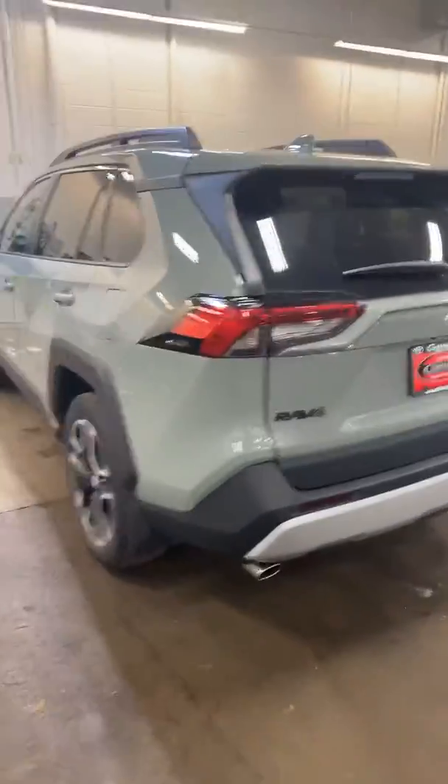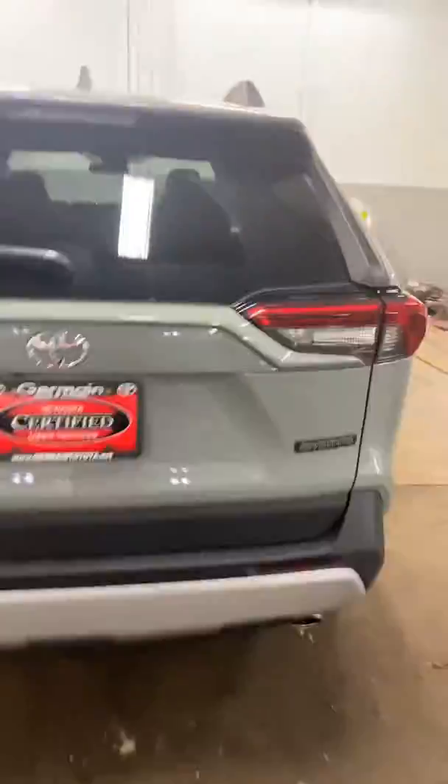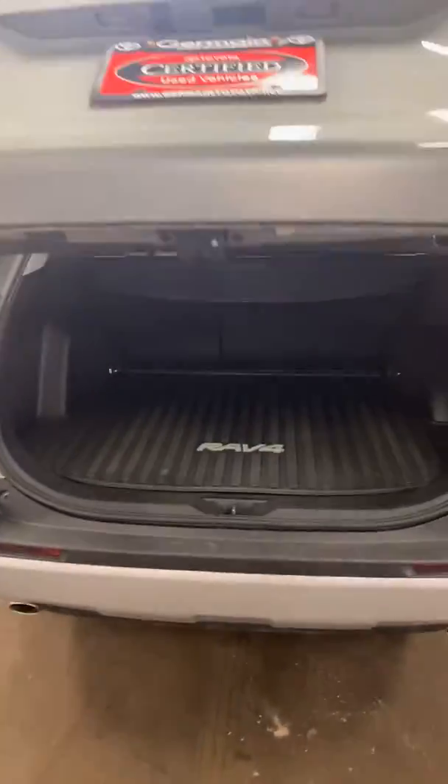Here you go — RAV4 Adventurer. It is a certified car. Backup camera, power lift gate. The vehicle is actually in our detail shop now.